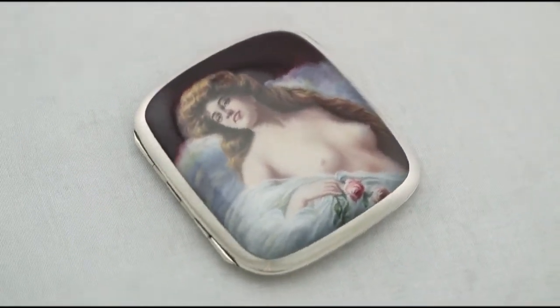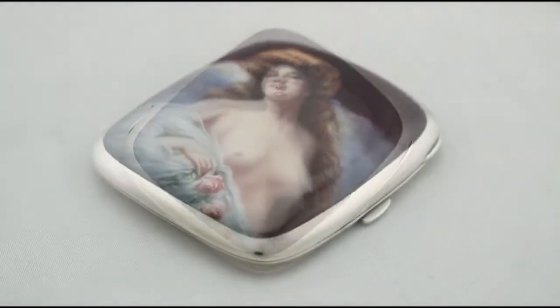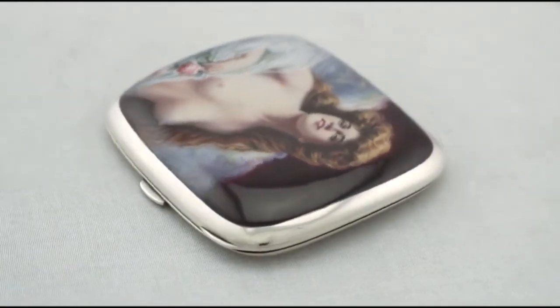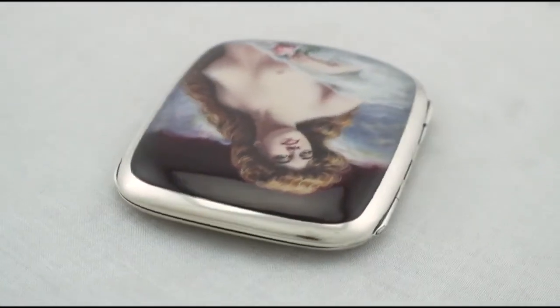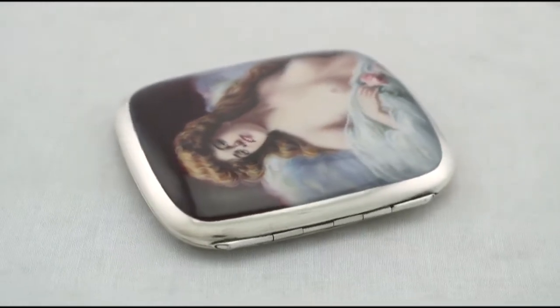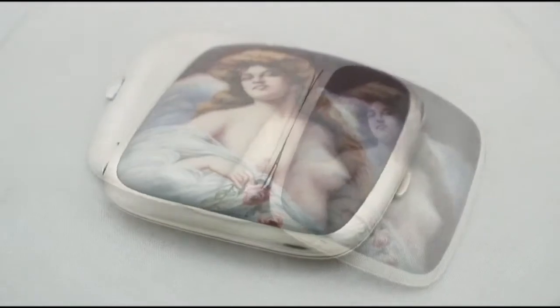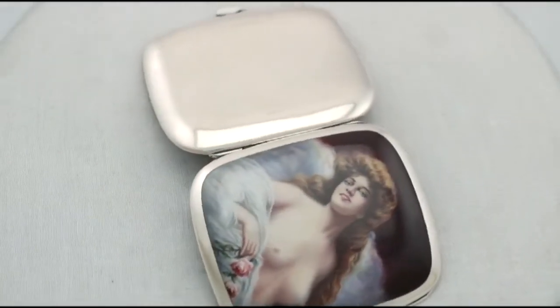It has a plain rectangular form with rounded corners. The anterior cover is embellished with an impressive enamel panel. The posterior cover and rounded sides of the case are plain and unembellished. The case is fitted with a plain rounded thumbpiece and push fit catch.